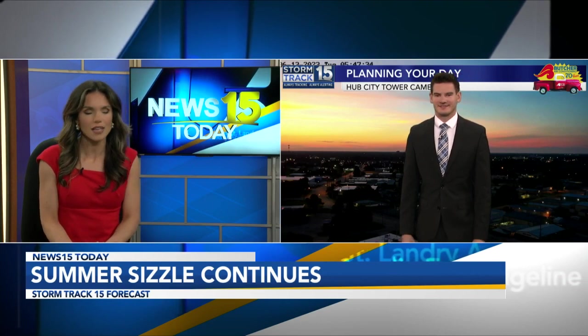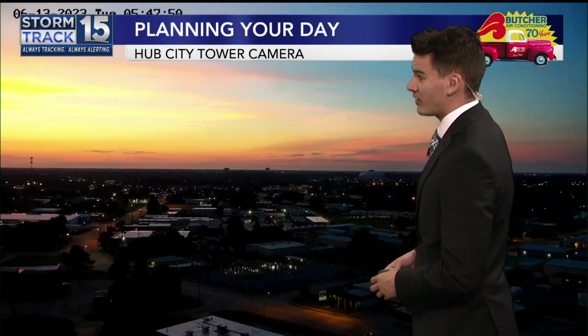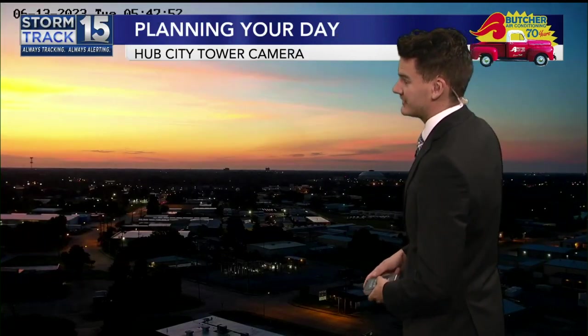If you are planning your day, know that you'll probably need some water and some sunscreen, and maybe one of those portable fans or something to keep you cool. We've got some heat to track in your forecast. But at least, as you said, we get a nice picture to start the day. It's still pretty warm out there already. This is a live view from our Hub City Tower camera.